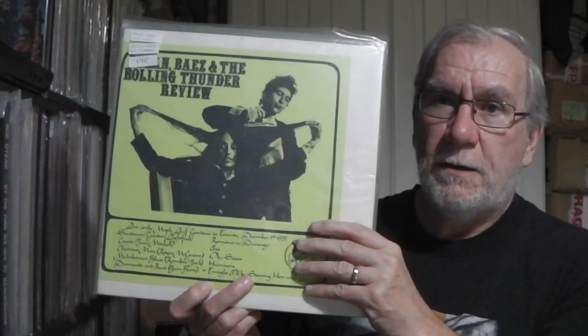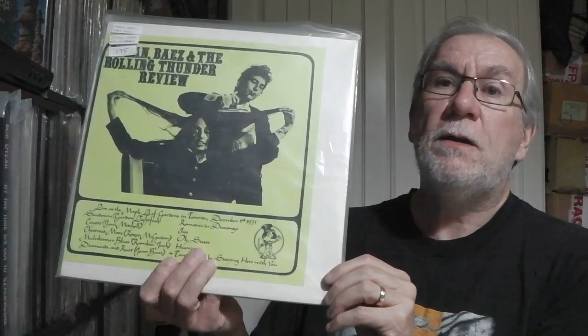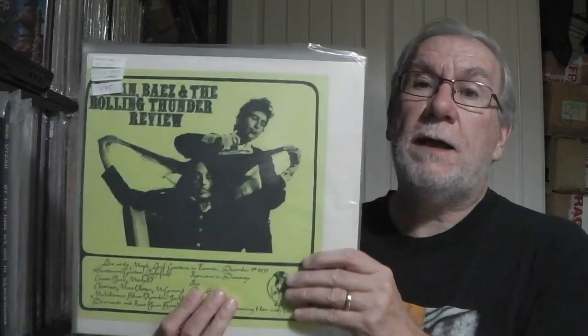Next is my copy of the K&S Rolling Thunder Review single album. This is multicoloured vinyl splatter — beautiful LP with a wraparound sleeve. Maple Leaf Gardens Toronto 75. I don't know whether this was an Idle Mind/K&S combined operation but it says K&S Records then IMP 1109 which suggests it's an Idle Mind catalogue number. Lovely original 70s boot, multicoloured vinyl.